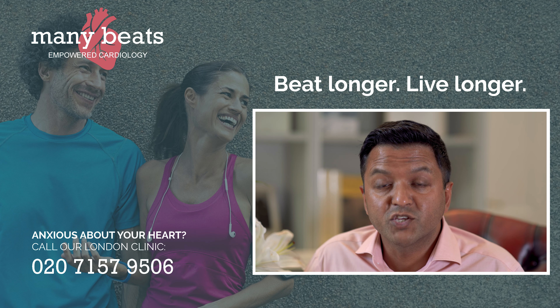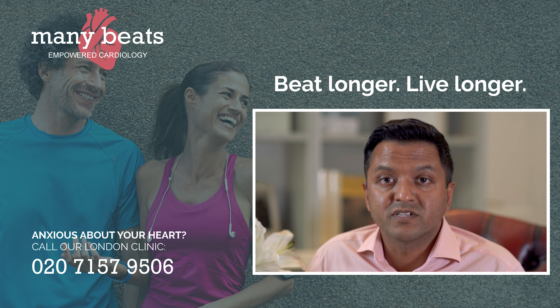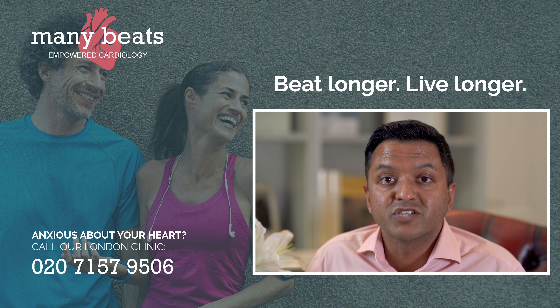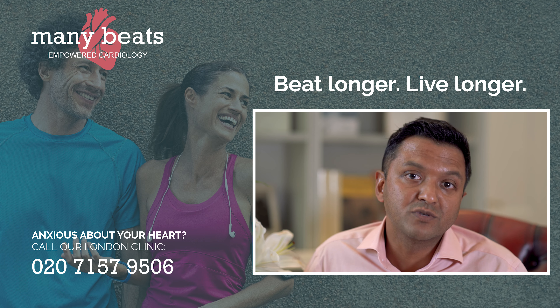I invite you to book a consultation with ManyBeats if you have any concerns about your heart health or if you're concerned about risks for heart health going forward. We will see you in a timely fashion at a location in London and provide you with a very streamlined service, so you can get a lot of investigations done and a definitive management plan tailored to you as the individual.